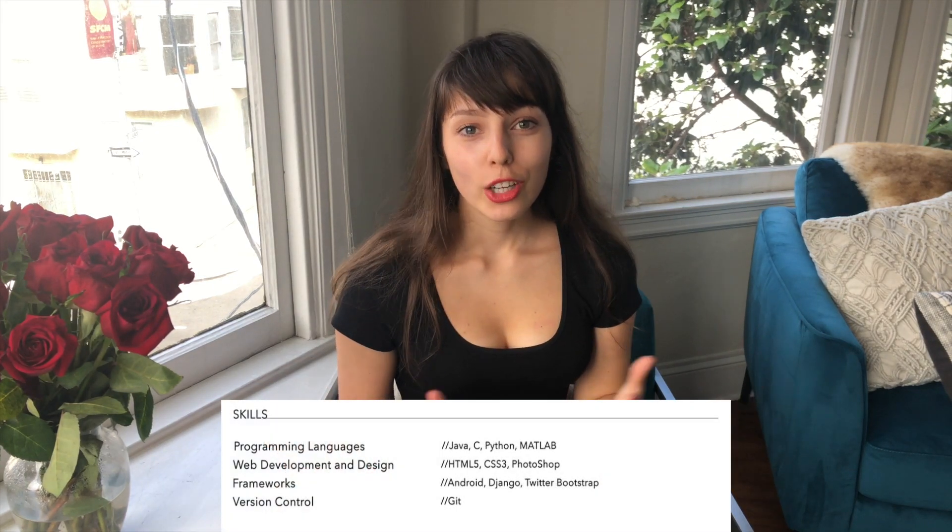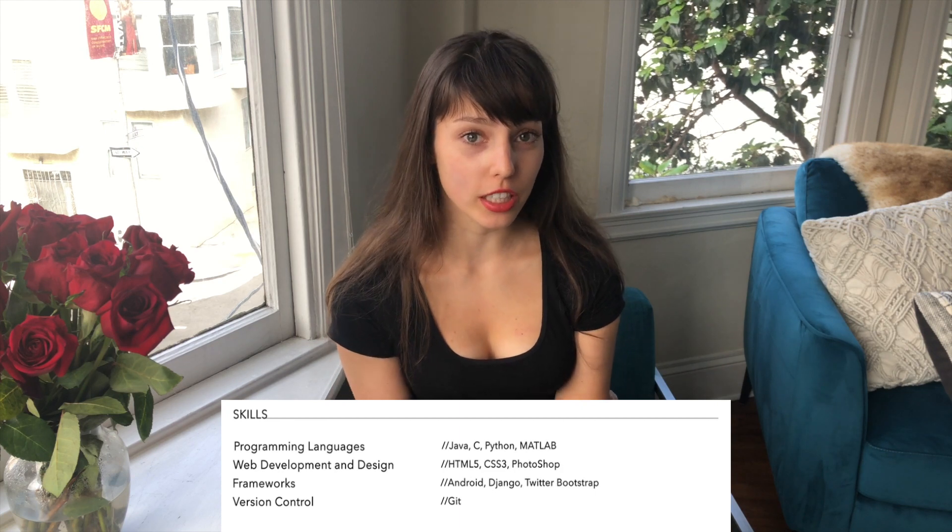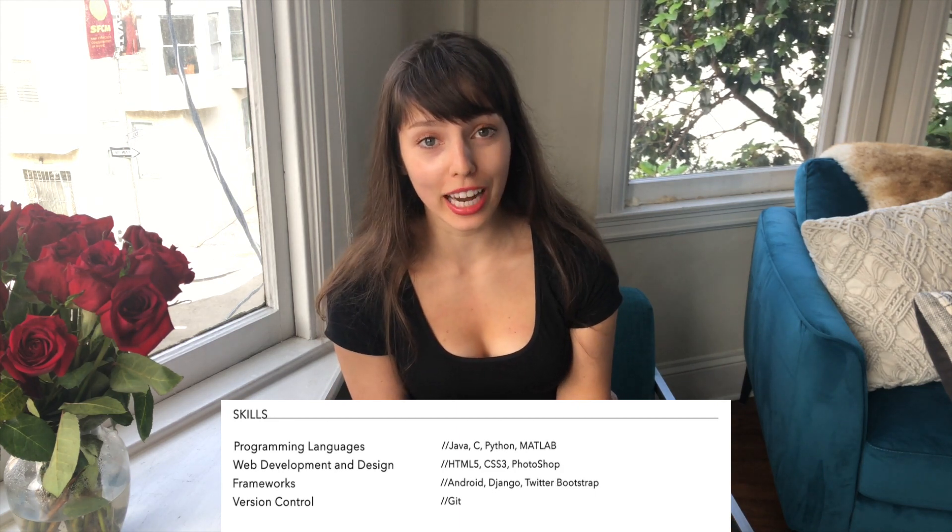The skills section — honestly, I don't have an exact answer on whether it's necessary. I included it because there were a lot of buzzwords that tell recruiters I'm competent and know what I'm doing. My advice: if you have space, put it in. If you don't, maybe fit it into a one-liner, but I wouldn't stress about not having this section.